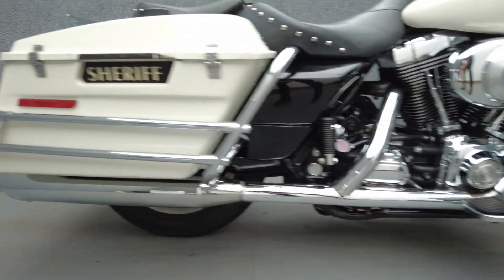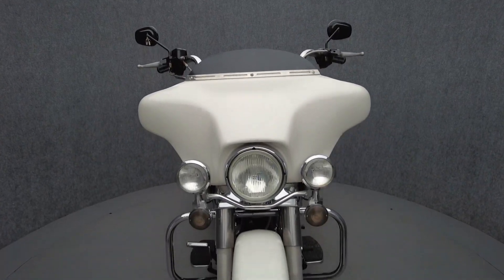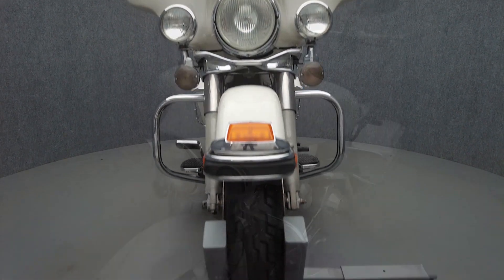With comfortable accommodations, spacious storage, and a large fork-mounted fairing, the Electroglide was built for the long haul, offering rider and passenger comfort.